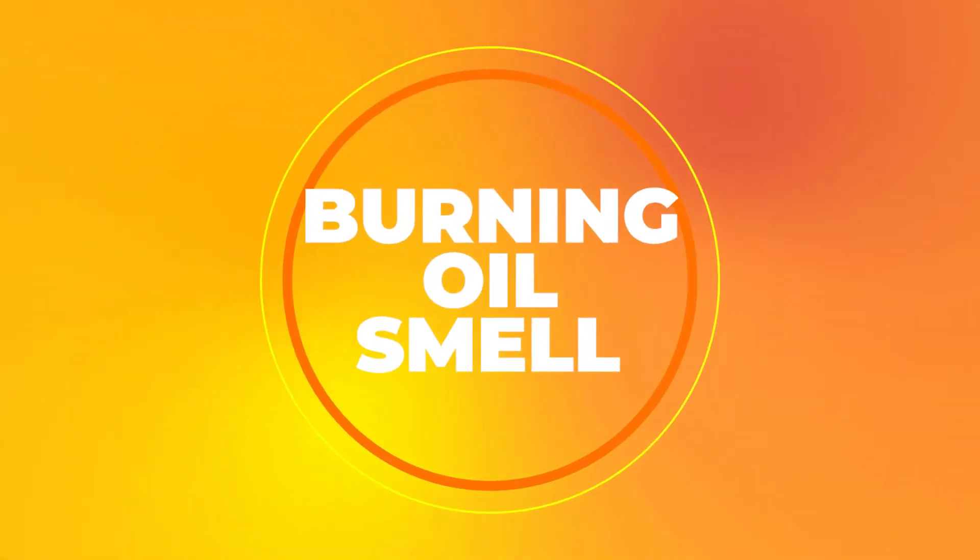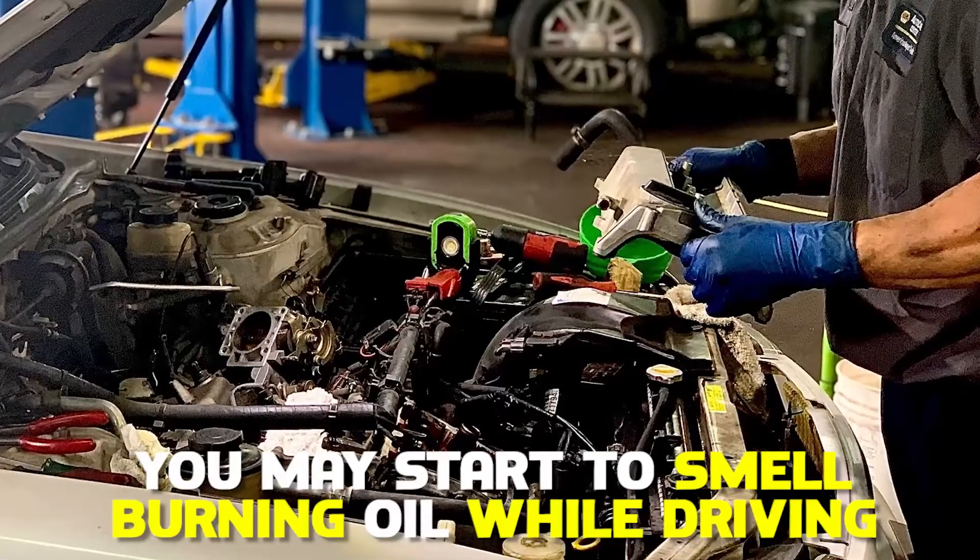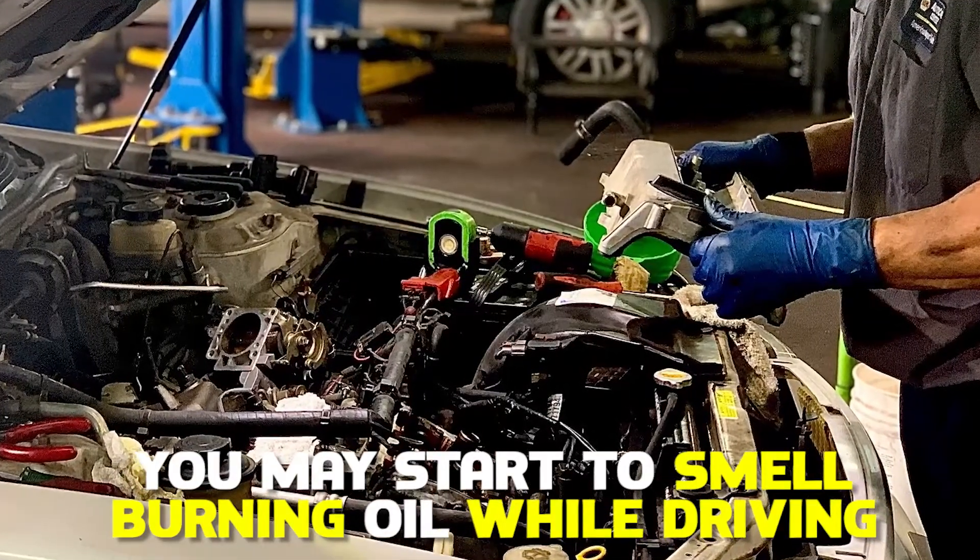Burning oil smell. The main cause of low oil pressure is oil leakage, so you may start to smell burning oil while driving.